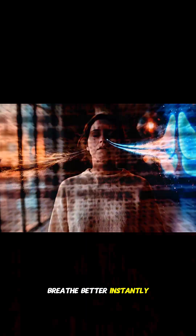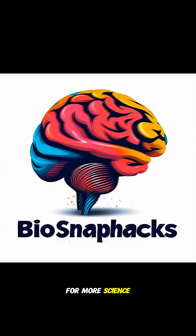Breathe better. Instantly. Follow Biosnap Hacks for more science-backed body hacks. Take care.